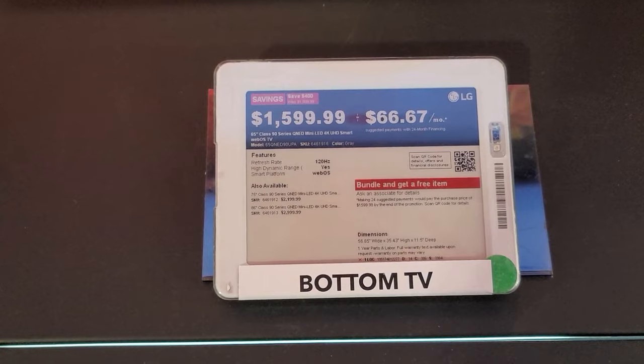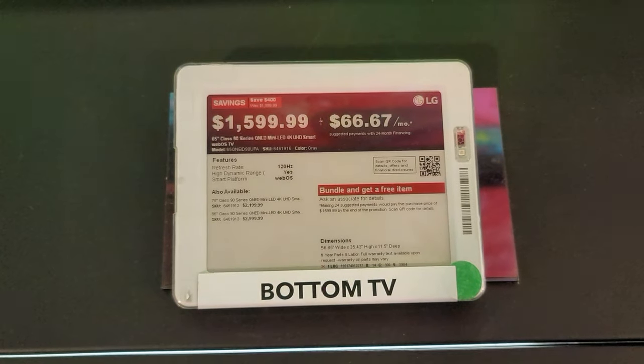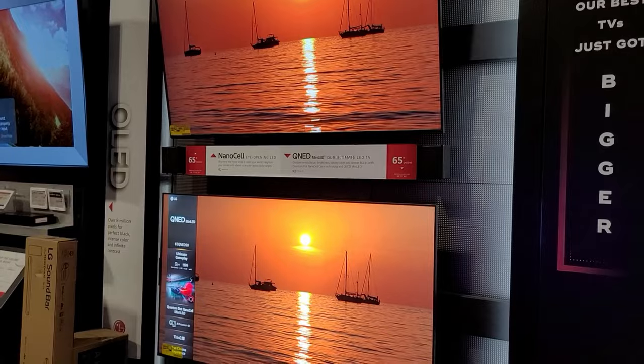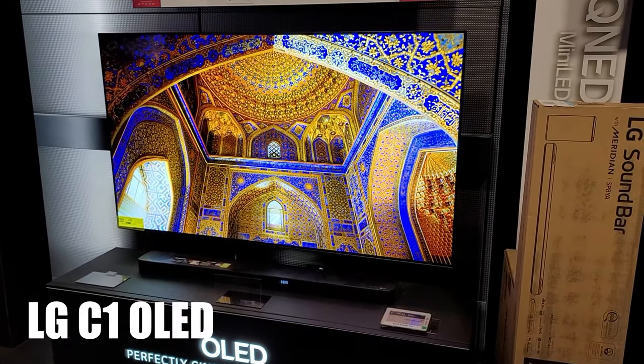I can clearly see a difference between the mini LED model and the regular NanoCell — colors and brightness look much better. The QNED 90 is available in three sizes: 65, 75, and 86 inches, starting at $1,600, $2,200, and $3,000 respectively.